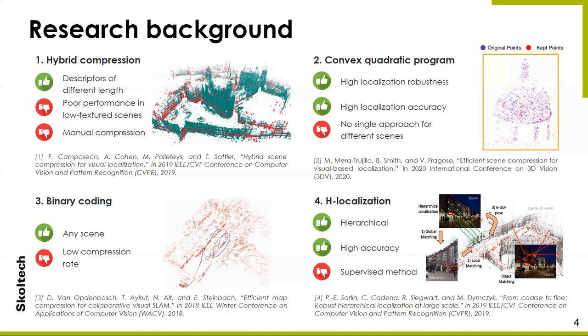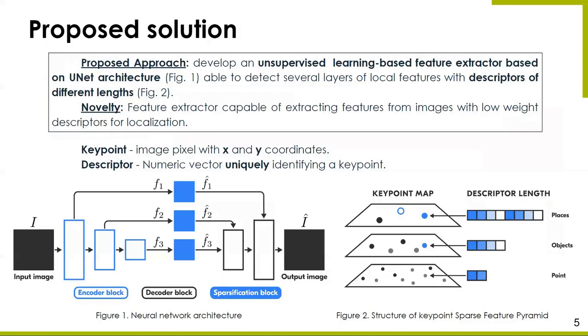Hierarchical approaches use high-precision hierarchical maps which reduce resource costs, but they remain supervised methods. Thus, current relevant works allow either achieving high accuracy or high compression robustness, while other methods require additional processing. We propose an approach for creation of a lightweight map for localization obtained by an unsupervised neural network which will bypass the limitations of the presented methods.